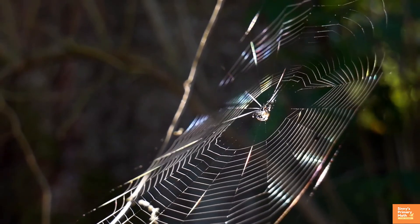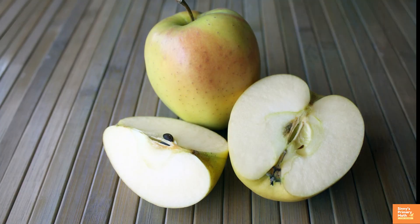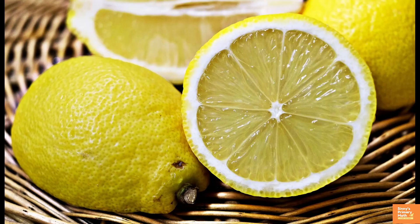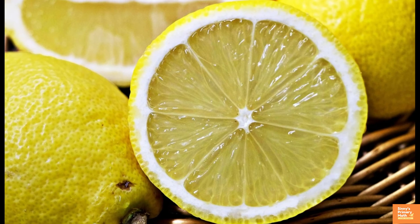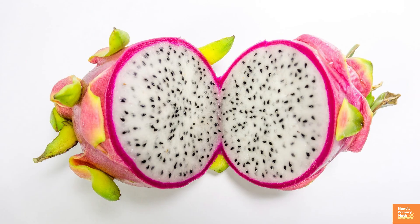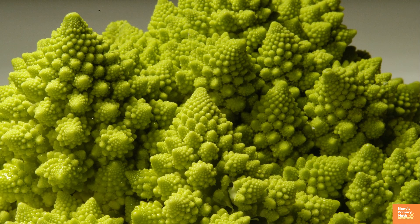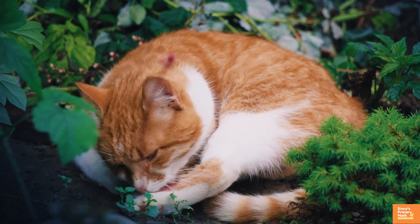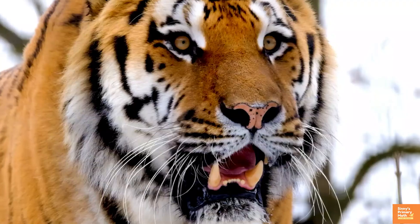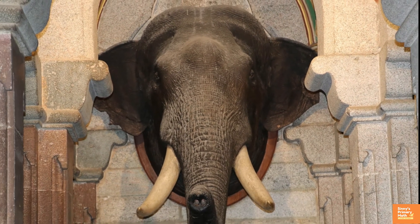Spider webs and beehives also show symmetry. Look at fruits and vegetables — you will be surprised to see the symmetry displayed in them: tomatoes, dragon fruit, capsicum, lady's finger cross-section, and broccoli. Many animals have mirror symmetry — tiger face, dog head, and elephant head. Look at the seabed — you can find a variety of shells with line symmetry.